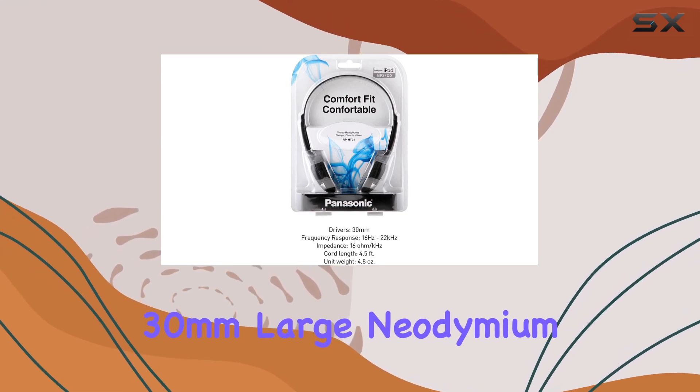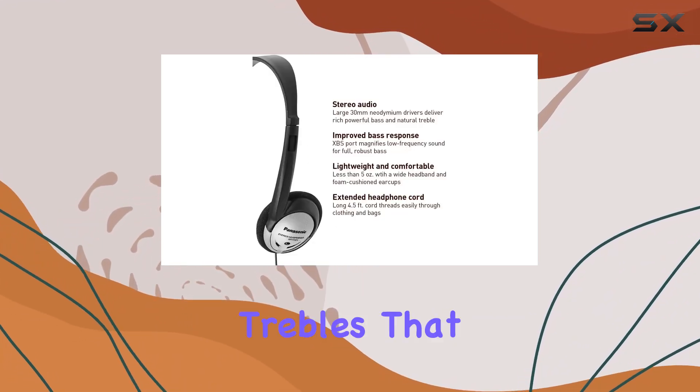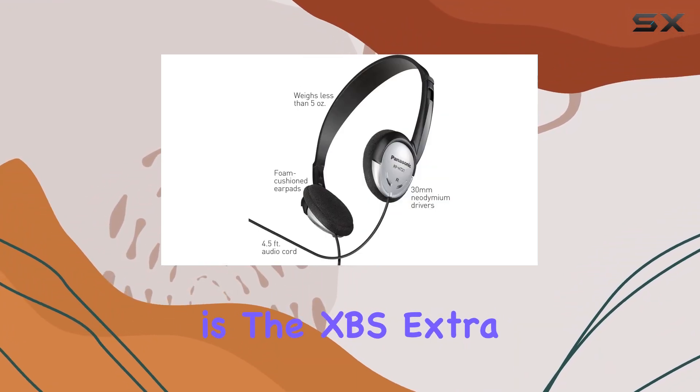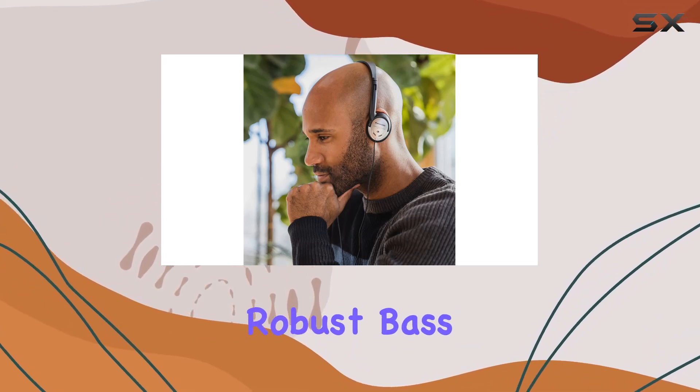The 30mm large neodymium drivers deliver a powerful audio punch, with clear and natural trebles that stand out. What caught my attention is the XPS Extra Bass System port, enhancing the low-frequency response for a full-bodied, robust bass.